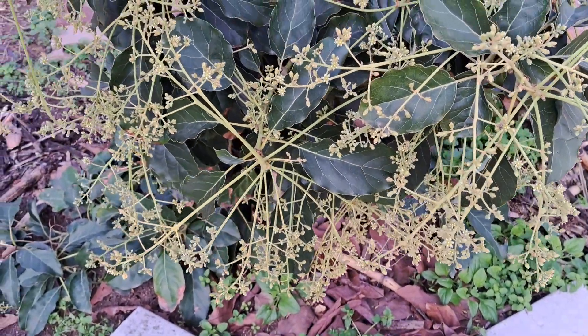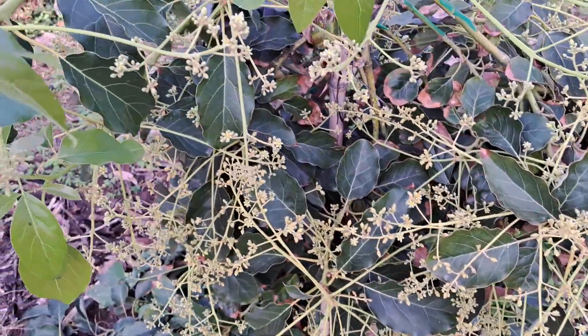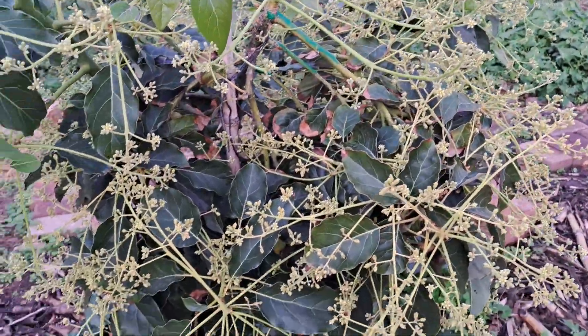Check this out guys, the one and a half year old Pinkerton avocado is in full bloom and it's going off like crazy. Look at all those flowers.